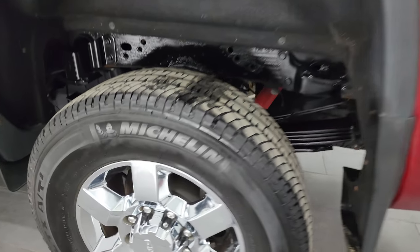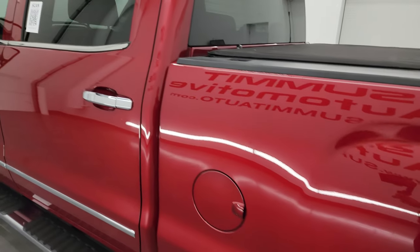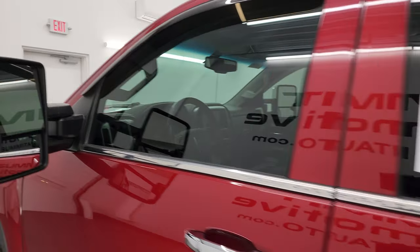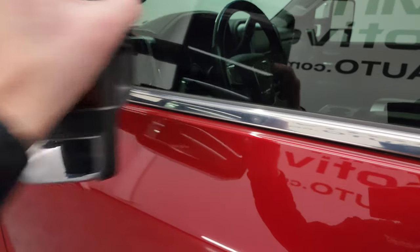Coming around for full disclosure, this back wheel is in nice shape as well. Down the rest of the side, the doors and cab all look really nice. You do get the telescopic tow mirrors with built-in directional signals and LED side lights. They do telescope out and fold in.